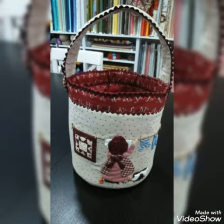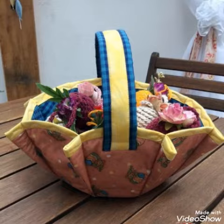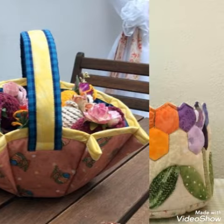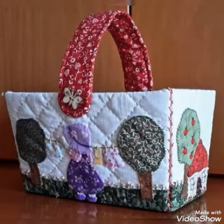Hi viewers, welcome back to my YouTube channel. Today in this video we are going to see different types of fabric basket designs and ideas. You can make these amazing and different fabric basket designs with beautiful color combination ideas.